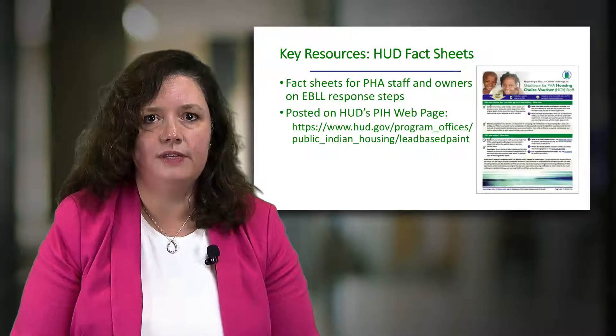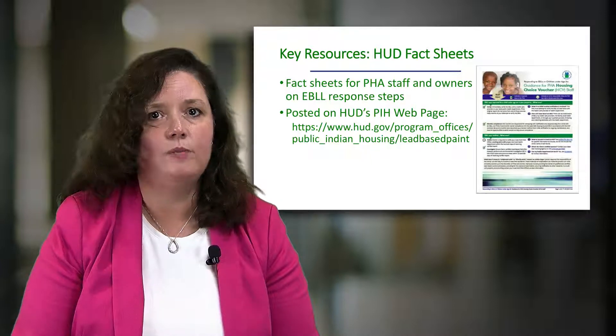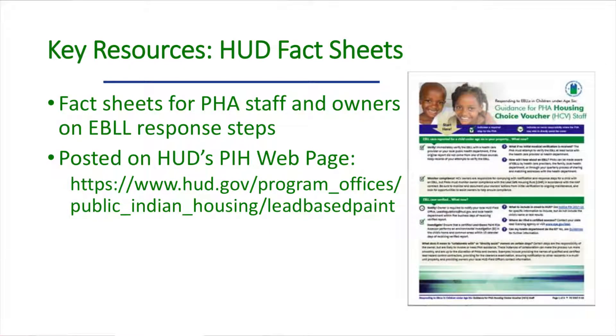Finally, along with this video series, HUD has produced a set of factsheets to guide PHA staff and property owners through the Lead Safe Housing Rule's EBLL response steps. These factsheets provide a general overview of the responsibilities and timelines for EBLL response and also link readers to helpful resources on the web. Factsheets for public housing, project-based vouchers, and housing choice vouchers can be accessed online or printed out for distribution among your staff.